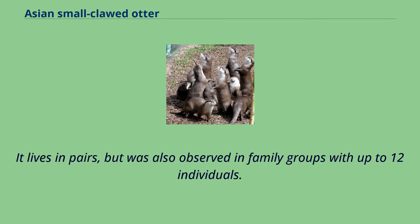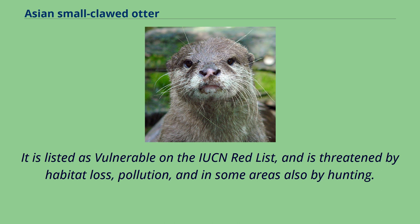It is listed as vulnerable on the IUCN Red List, and is threatened by habitat loss, pollution, and in some areas also by hunting.